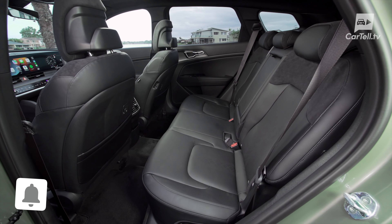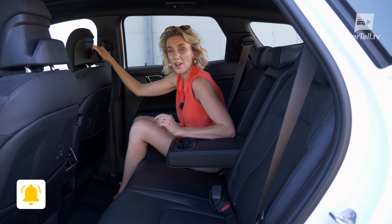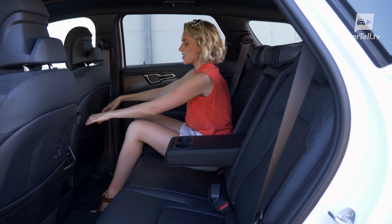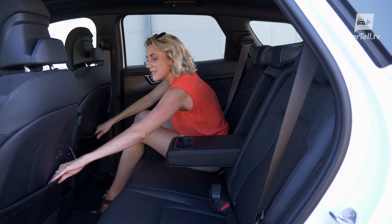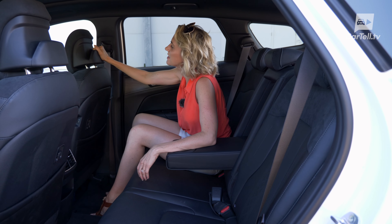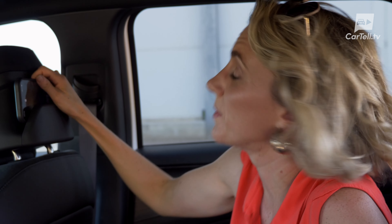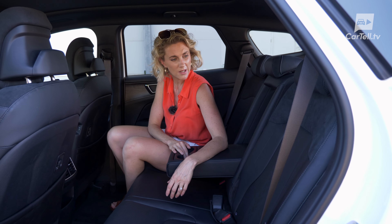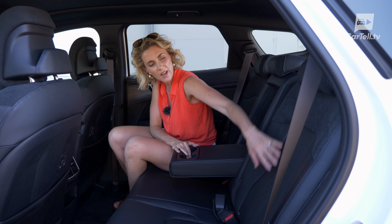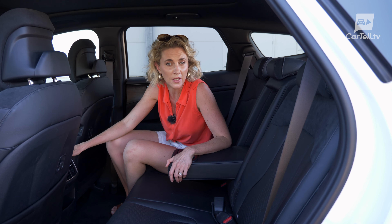The back seats maintain that premium interior feel and offer increased legroom compared to the outgoing Sportage. There's plenty of room back here — each side gets a storage pocket, hooks for bags, and what I initially thought were grab handles but are actually tablet or iPad holders — or a colouring book if you want to go old school. You also get a little armrest with cup holders, a nice mix of leather and suede, and your own air vents. It's a very impressive rear section.